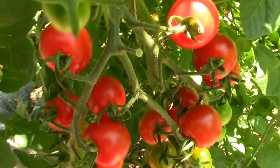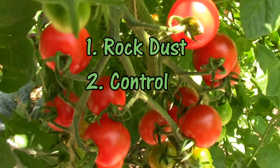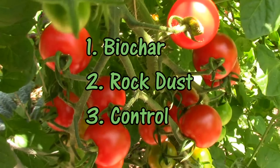Karen didn't want to appear on camera, but she helped out with the taste test anyway. On her first pass, she ranked the rock dust tomato first, the control tomato second, and the biochar tomato third. On her second pass, she ranked the biochar tomato first, the rock dust tomato second, and the control third.